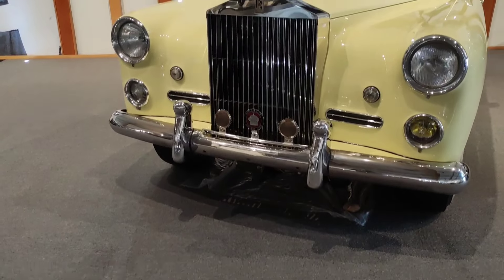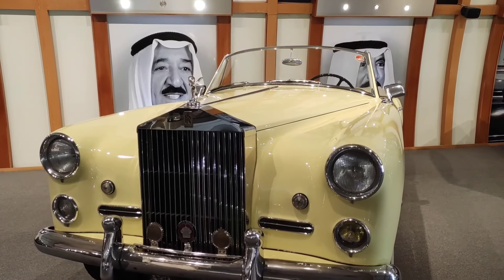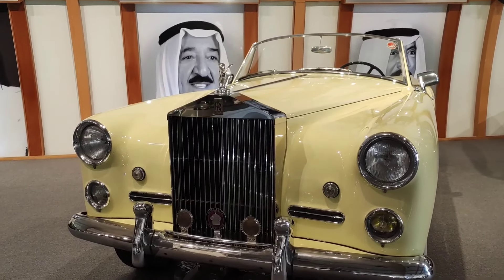Next is a Mercedes-Benz Silver Cloud car.